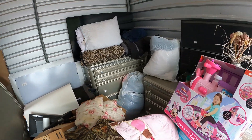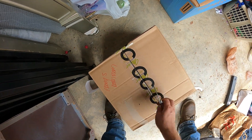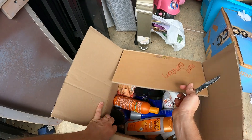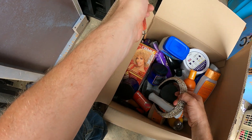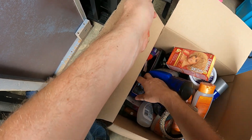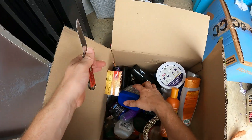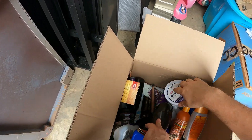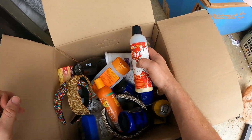We got several more boxes back here and then here we've got typical bathroom type stuff - hairbands. You always gotta look in the bathroom stuff for jewelry - a lot of times you will find jewelry down in there. We got a blow dryer, there's a straightener, some different hair stuff down in there, lots of hair bands.